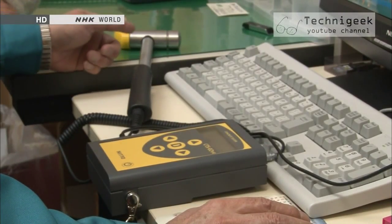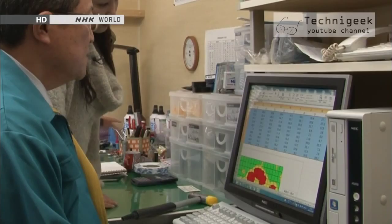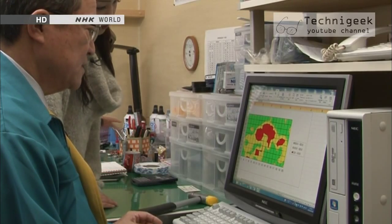The data obtained from those taps on the concrete is recorded on this device through a cable attached to the hammer. By analyzing the data on a computer, the condition of the inner concrete close to its surface can be observed on the screen.